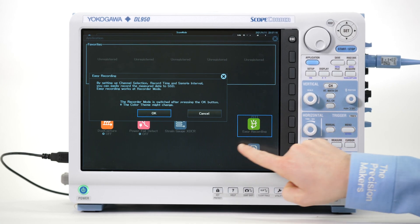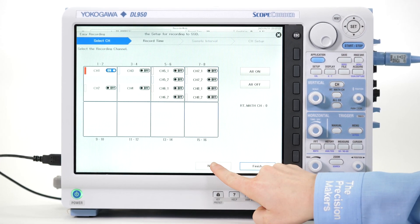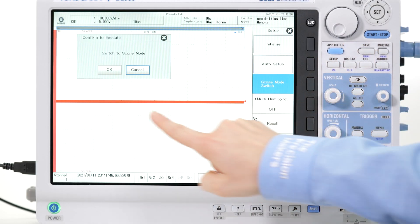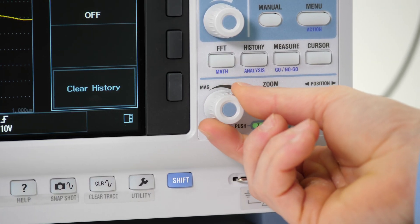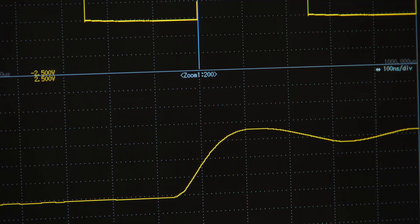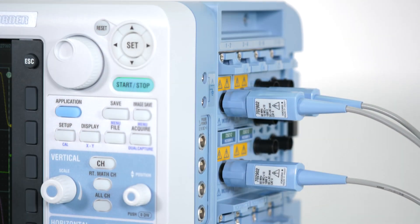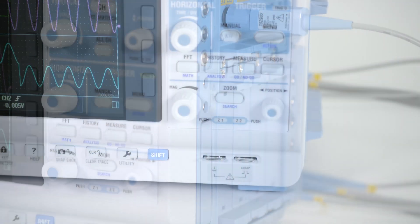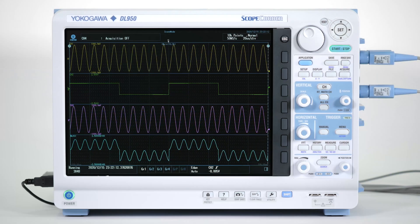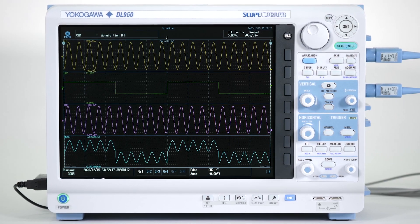The DL950 offers engineers the option to quickly switch between a traditional chart recorder mode to capture long-term data, or an oscilloscope mode to capture triggered or transient events. With a deep history memory, engineers can capture a large number of waveforms to view and carefully analyze data. The DL950 ScopeRecorder is a powerful and flexible tool that design and test engineers need to get results and insights quickly and effectively. The Yokogawa DL950 — a versatile tool for your most valued measurements.